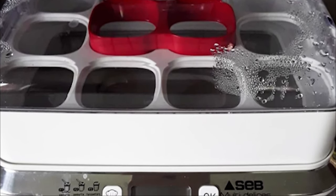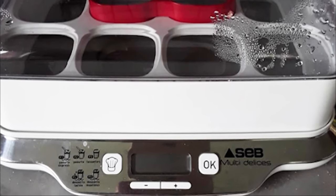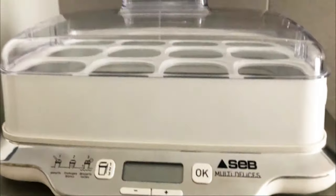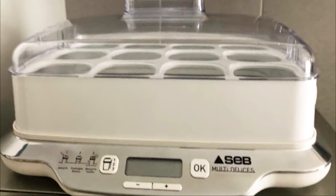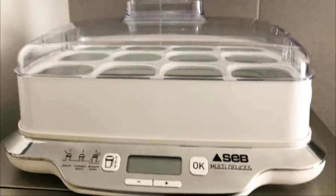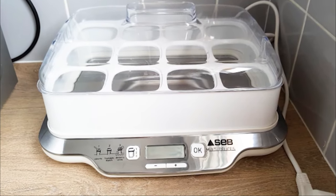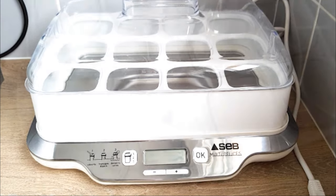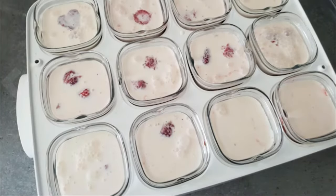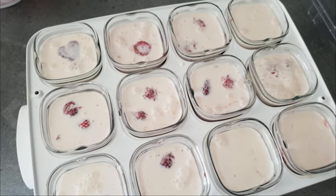This yogurt maker also has a removable tray with handles, allowing you to transport and move it quite easily. With a capacity of 12 pots, larger families of up to 6 or even 8 people will be able to feast incredibly well. The device even comes with a handy illustrated recipe booklet. You can throw in some fruit or jam, or just have it plain — it's your choice.